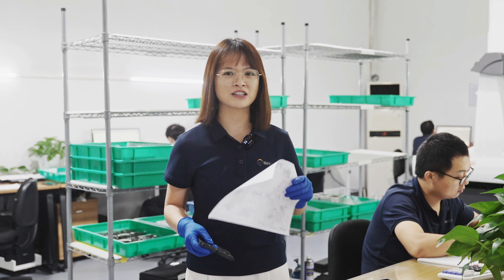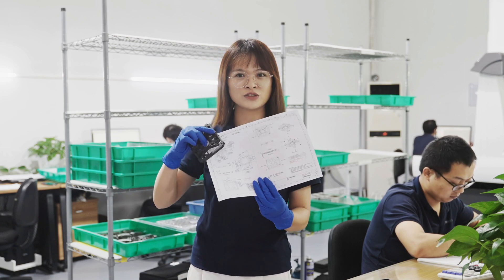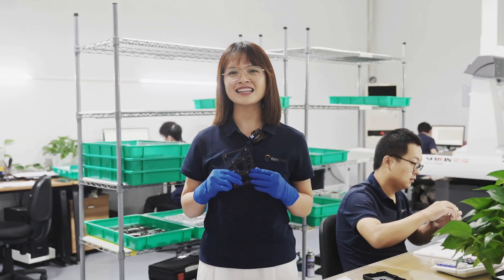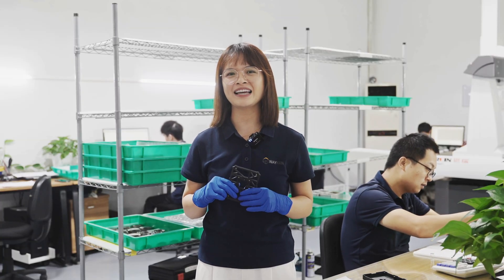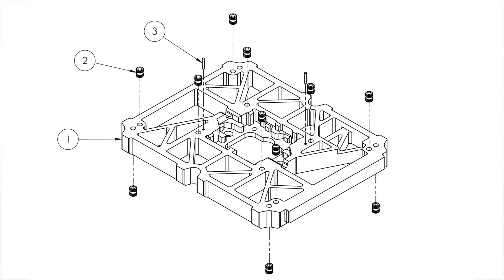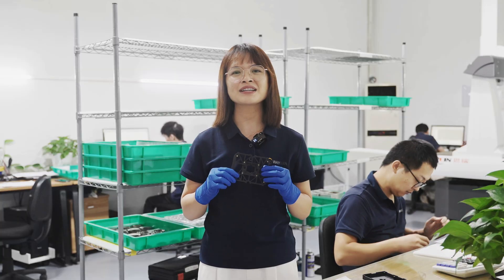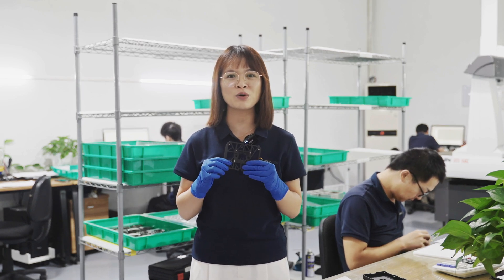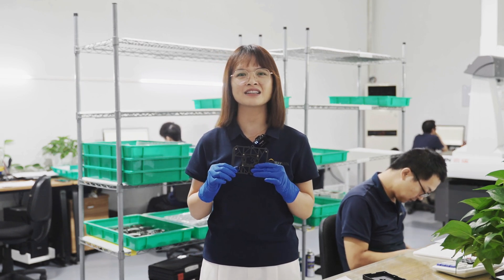First article inspection was provided to our customer for approval before kicking off full production. Another point is that we need to supply and assemble threaded inserts and dowel pins to make a full assembly. The threaded inserts shall resist 200N pull-out force and the dowel pins shall resist 50N pull-out force.